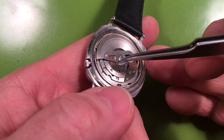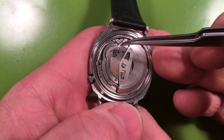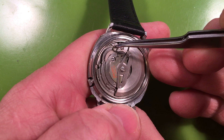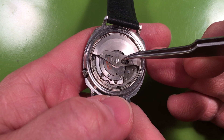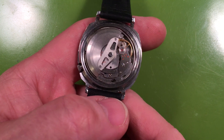It looks nice. A little bit of brassic right here. Your lower mainspring rubber works a little worn.